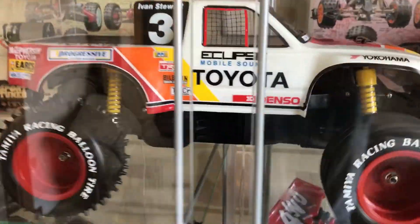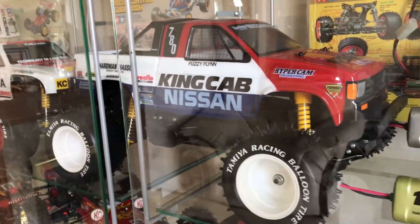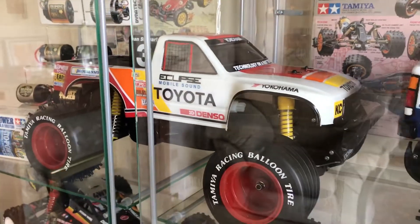There's loads of detail on that so it's definitely one of my favourite trucks now. I used to think the King Cab, but yeah, I think the Monster Racer just takes it for me now.